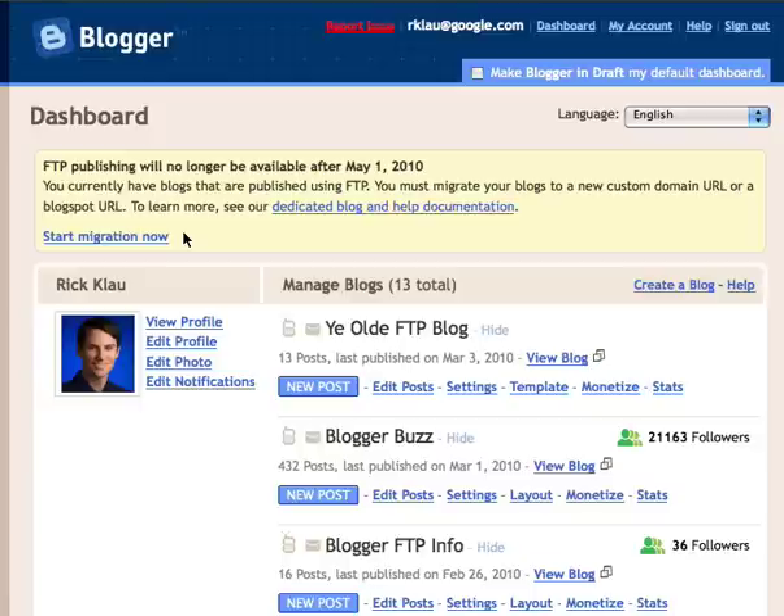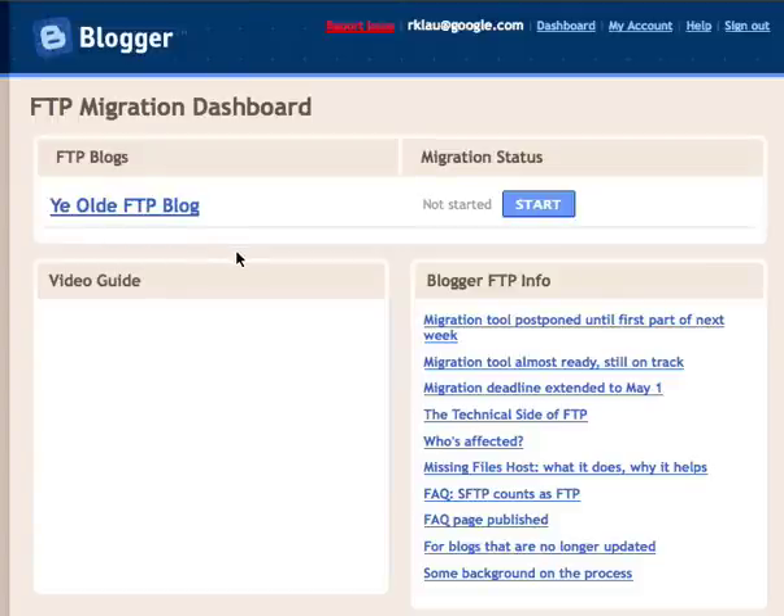When you log in to Blogger starting today, you'll notice an alert at the top of your dashboard indicating that FTP support is going away on May 1st, and you'll be invited to start the migration by clicking the Start Migration Now link. You'll also have a link to the dedicated FTP blog, which many of you have already seen from recent emails about this announcement. When we click Start Migration, this will take us to what we're calling the FTP migration dashboard.